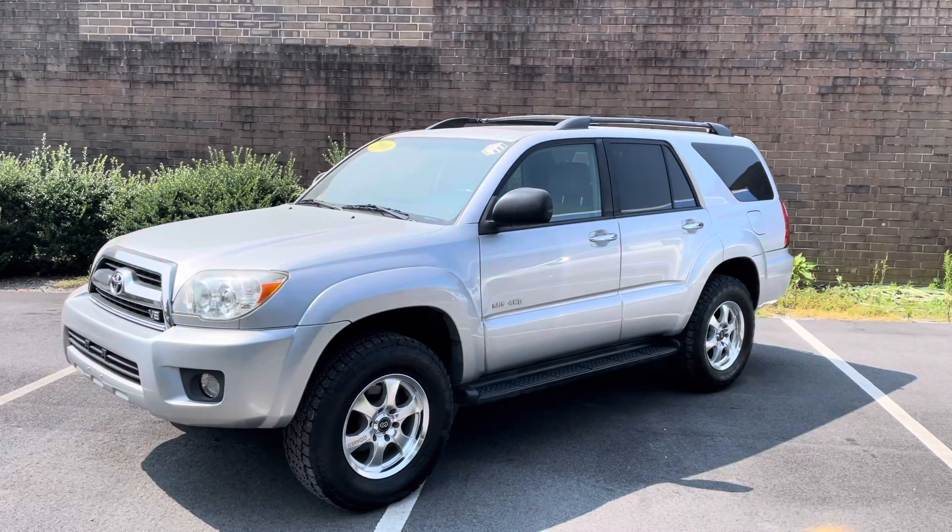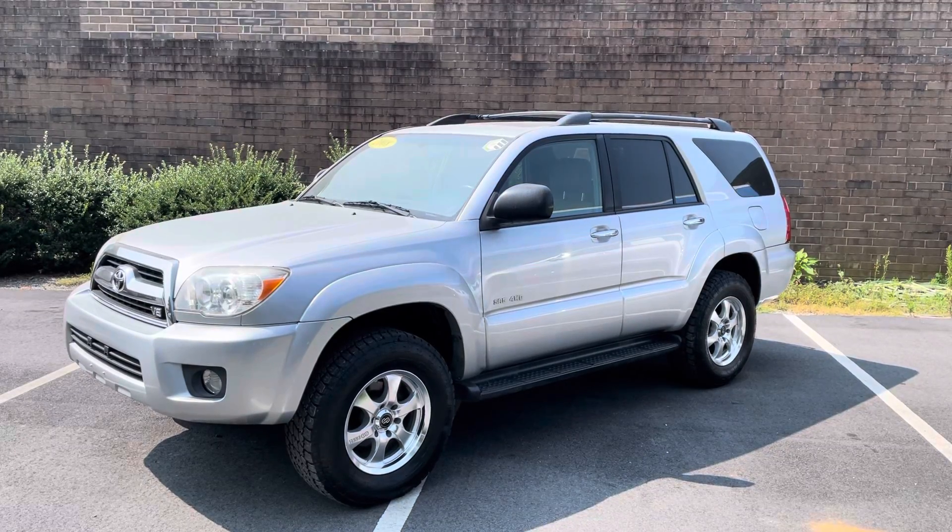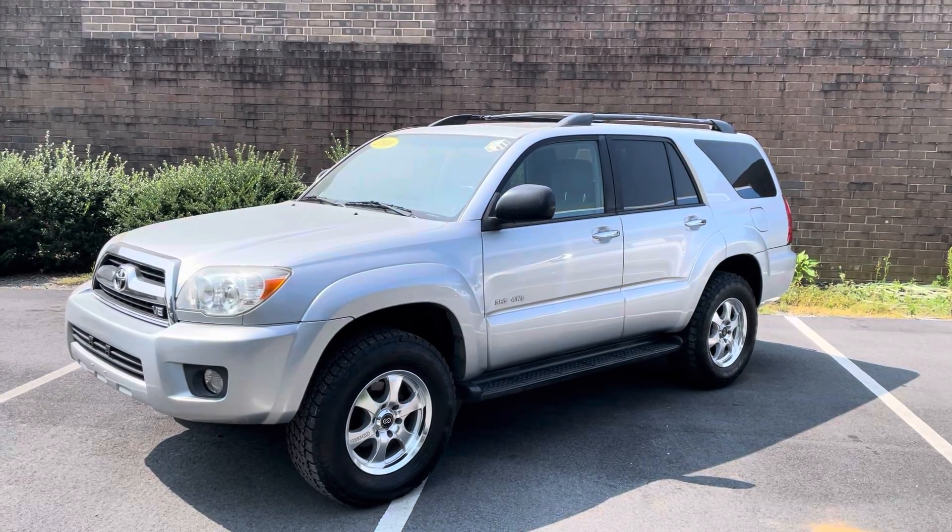Good morning, everyone. Chris here with Mevin Auto Group, with a wonderful and beautiful 2008 Toyota 4Runner SR5. This does have the V8.